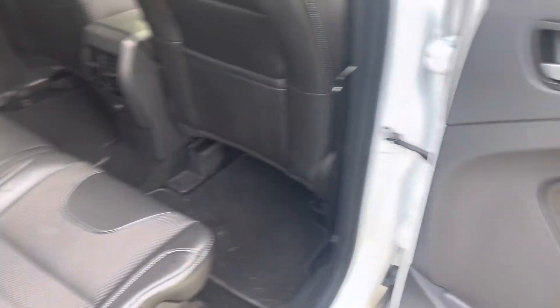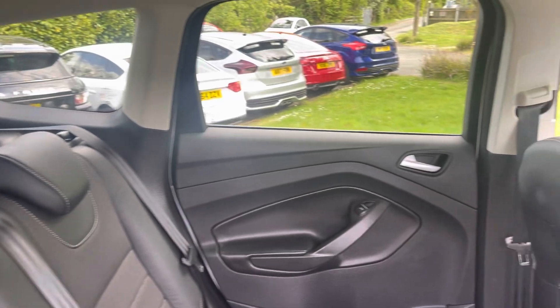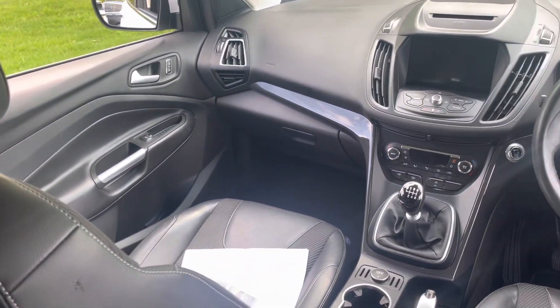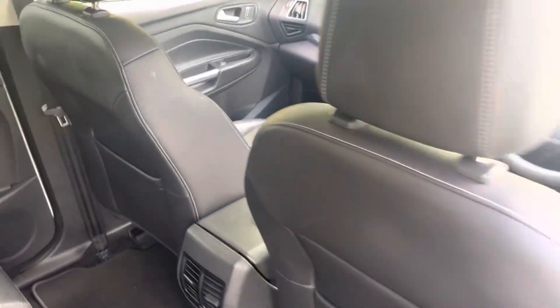Inside the car it's clearly had a charmed life — no bad odours in here, it's not been smoked, and we've got a parcel shelf for it. It's all very clean and tidy. Locking wheel nut key, all the handbooks, an original service book, and two vehicle keys.